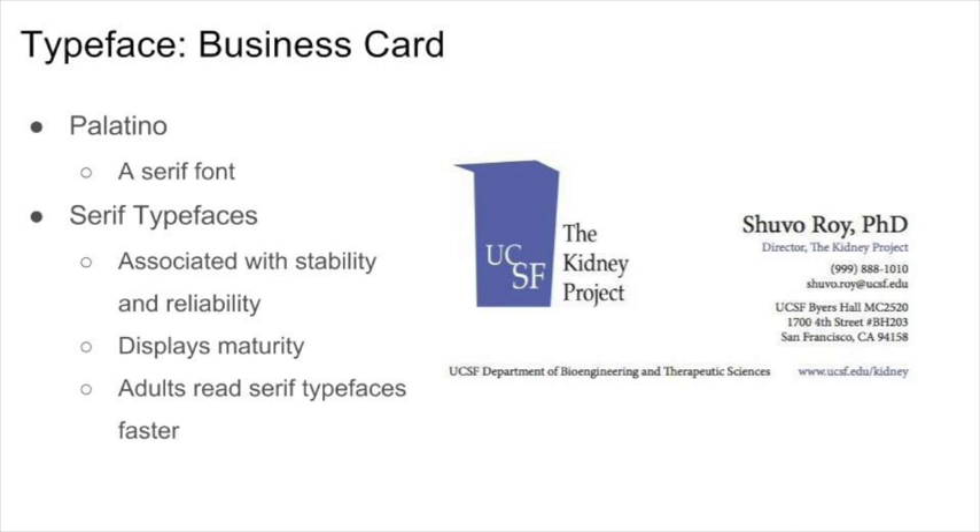The typeface we decided to use for The Kidney Project is Palatino, a serif typeface. We chose Palatino because serif typefaces are associated with stability, reliability, and maturity. Also, older adults read serif typefaces faster. Considering our target market is primarily adults, this was the most appropriate choice for The Kidney Project.